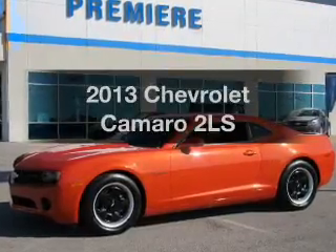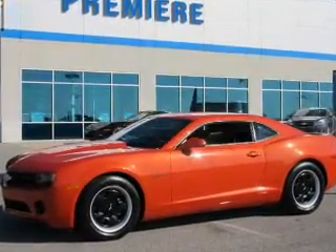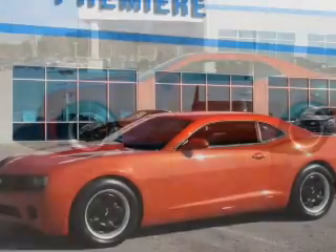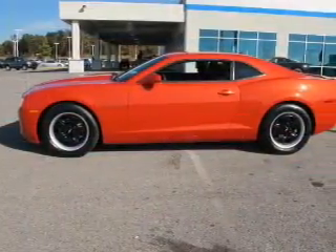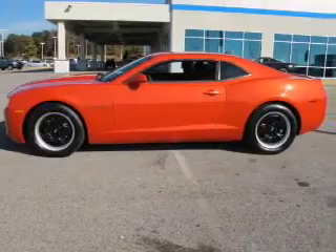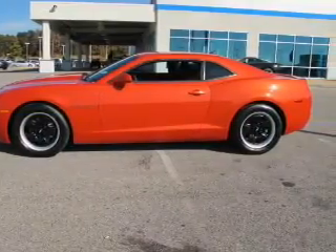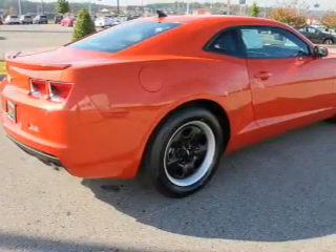Introducing the 2013 Chevrolet Camaro. If you're looking for a first-rate auto, this one could be yours today. The powertrain includes rear-wheel drive with a solid six-cylinder engine driven by a six-speed automatic transmission. The anti-lock braking system will help deliver you safely to your destination.